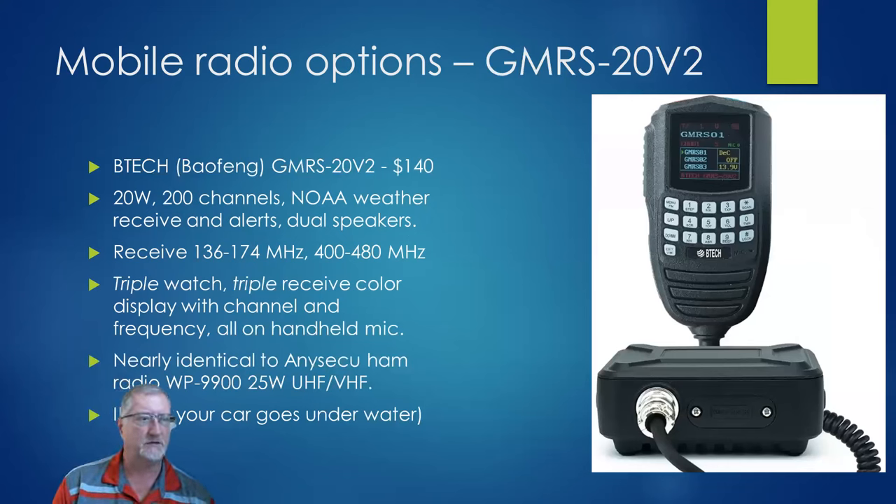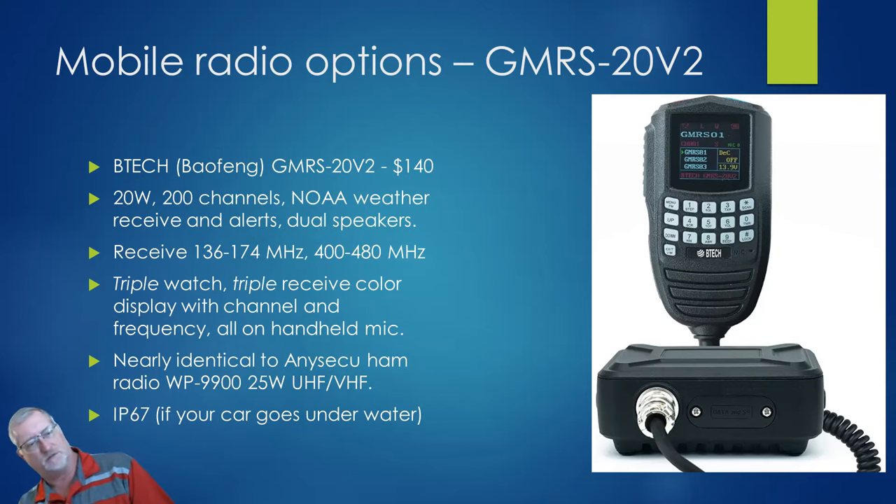Next is the BTEC GMRS 20-watt radio at $140. This is interesting because there's a ham radio version called the WP9900, which I also have. It's a triple-watch, triple-receive radio — you can set it to any three channels, for example GMRS 1, FRS 2, and a two-meter calling frequency, and it'll receive on all three. Everything is managed by the mic rather than the radio body. This version is GMRS-only. I use the ham version in one of my small go-kits. It's supposedly IP67 certified.